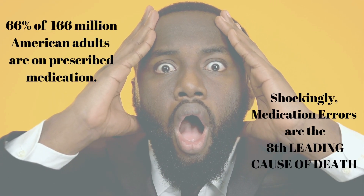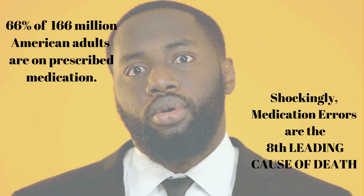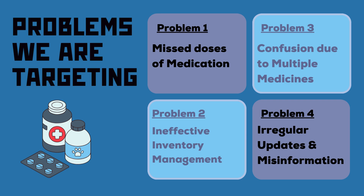The majority of Americans are on prescribed medicines and, shockingly, it is the 8th leading cause of death worldwide and third in the United States. Millions of patients face challenges in their treatment process due to missed doses, ineffectively managing medicines, getting confused with which medicine to take, and poor communication with doctors. These issues not only compromise treatment effectiveness but also put lives at risk.